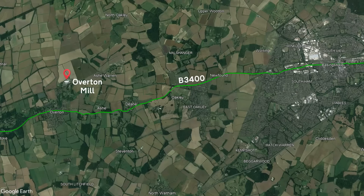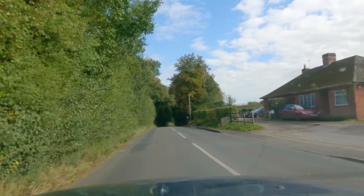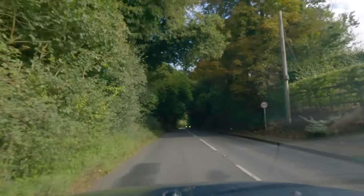Anyway, our journey continues along the B3400. Just follow the road — it hasn't changed at all over the years — until you reach the beautiful town of Basingstoke.